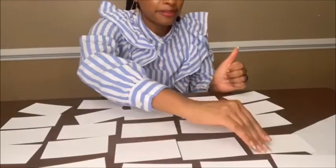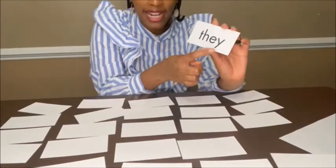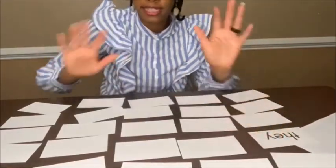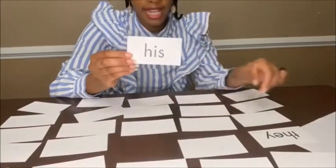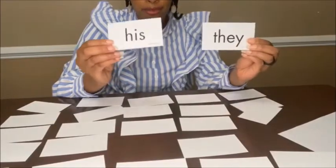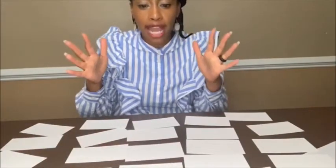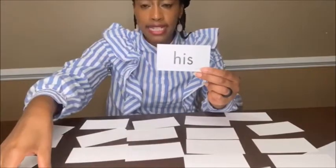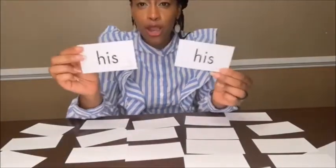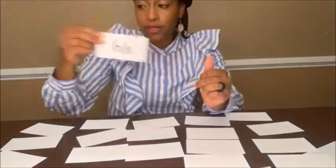Let me see if I can find some matches. I see 'they' — it has a Y at the end — I'll put that back. I picked 'his' again, and 'they' and 'his' don't match. Let's try one more time — 'his'! These two cards match, boys and girls! These are both the same high-frequency word. Now that I got a match, I can take them out of the pile and put these two to the side.